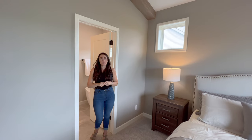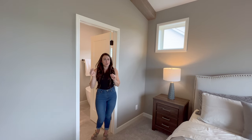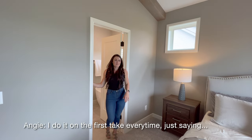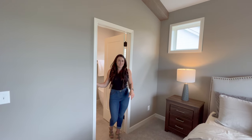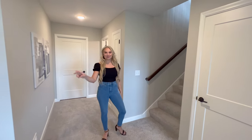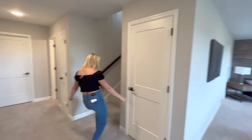Not everybody can be Angie. I do it on the first take every time. Here on the lower level, we have a full bath, two bedrooms, and... bye.